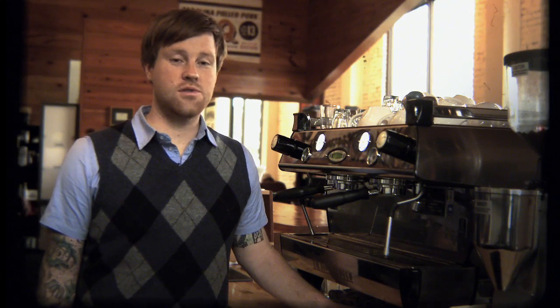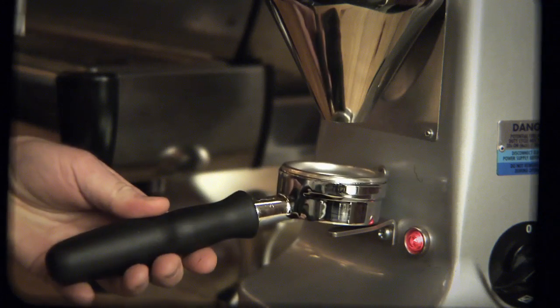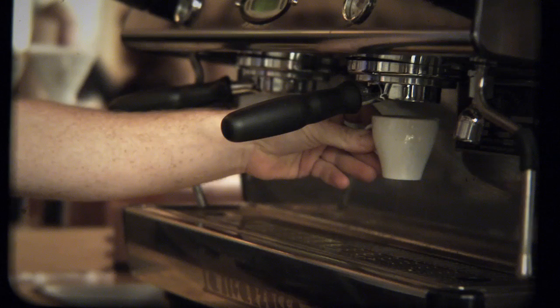Let's start with espresso. Here at Frank's, we offer a traditional espresso drink menu, serving Intelligentsia coffee. We pull Black Cat and single-origin espresso on a La Marzocca GB5 using naked portafilters.